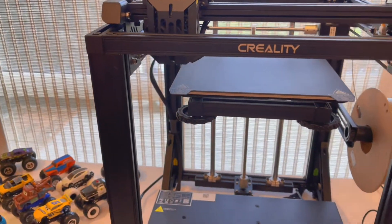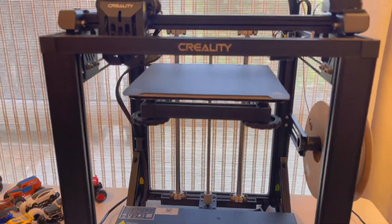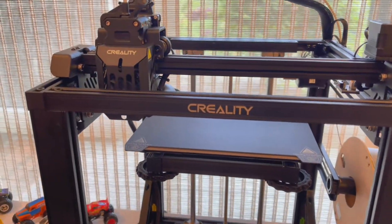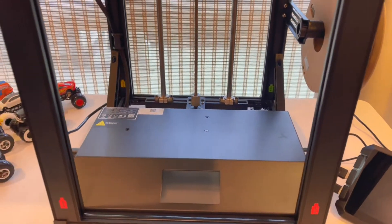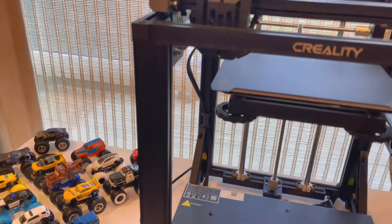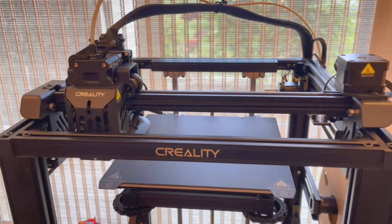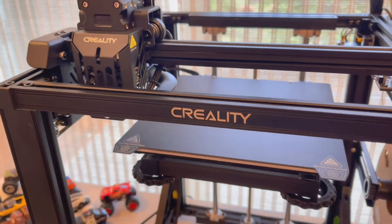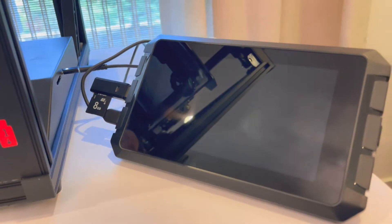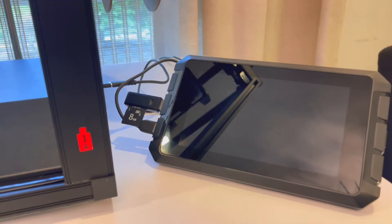Wait till you get to see it in action because what we're going to do is we're actually going to create our own stuff — not straight from the designs they have, which are great, but we're going to actually create something and 3D print it for you guys to see. They also sent us this cool Sonic Pad, and basically it makes the Creality 3D printer work faster and better.